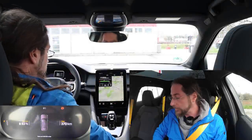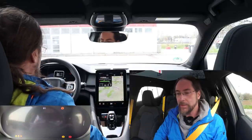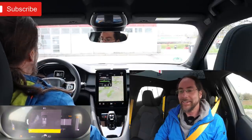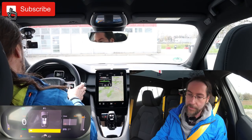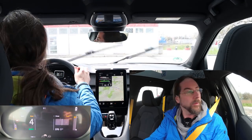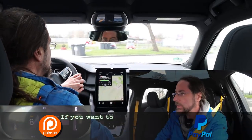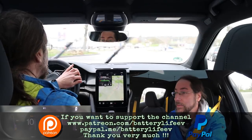Hello everyone and thanks for hanging out with me. I'm here in the Polestar 2 and we're going to drive a bit. Put it into drive and you have to press that - it always comes. It's annoying. There are a few things that always appear. It locks itself. It's awesome.